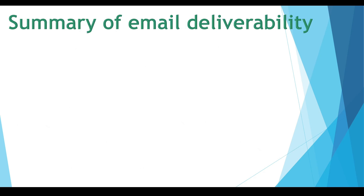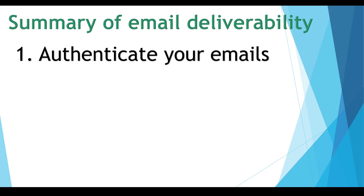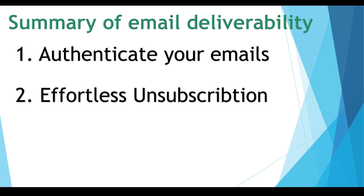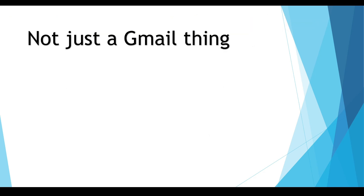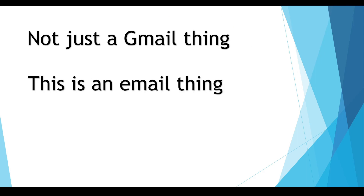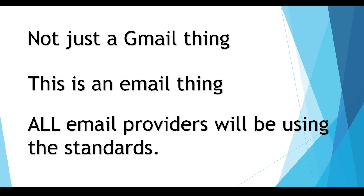To summarize, here's what you need for good email deliverability: one, authenticate your emails; two, effortless single-click unsubscription process; and three, keep spam rate threshold less than or equal to 0.3%. Please be aware this is not just a Gmail thing — this is an email industry thing. Yahoo, Bing, Hotmail, all email providers are taking on these standards and we all must adjust to those standards regardless of experience.